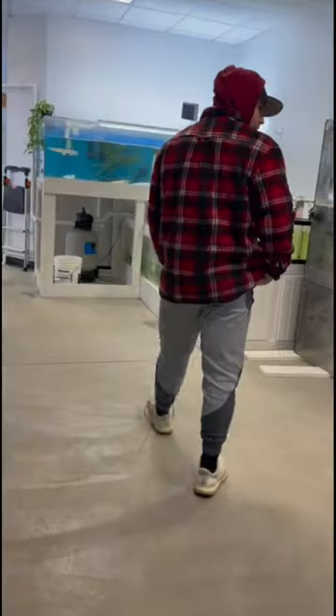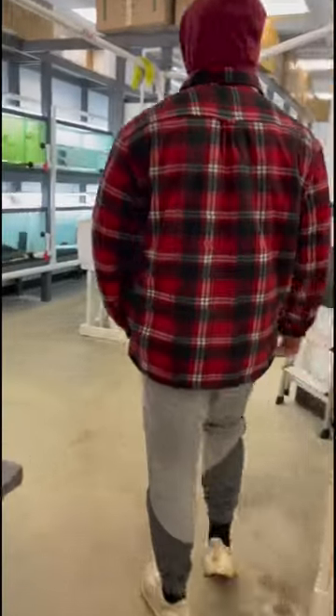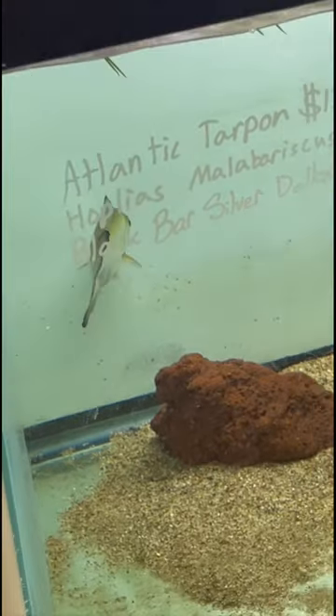We're gonna buy this kid a tarpon today. He has an insane tank and we're gonna go buy him an Atlantic tarpon, which is that thing in the tank right there. This thing is absolutely sick. Tarpon's one of my favorite fish.